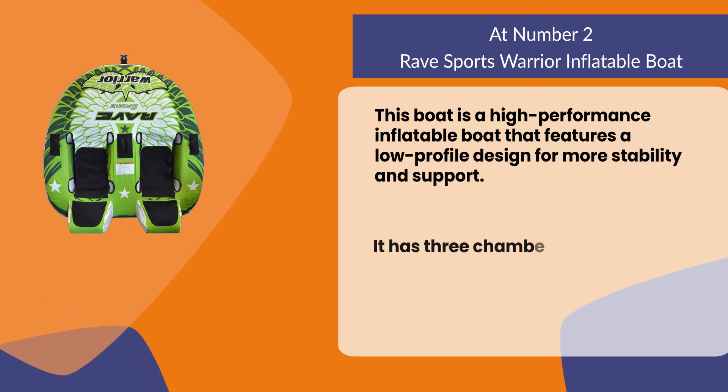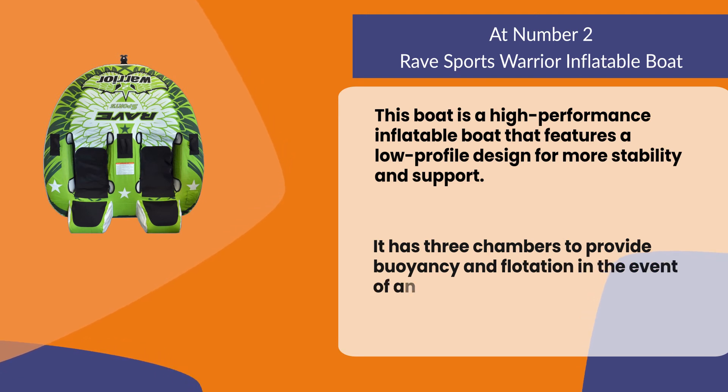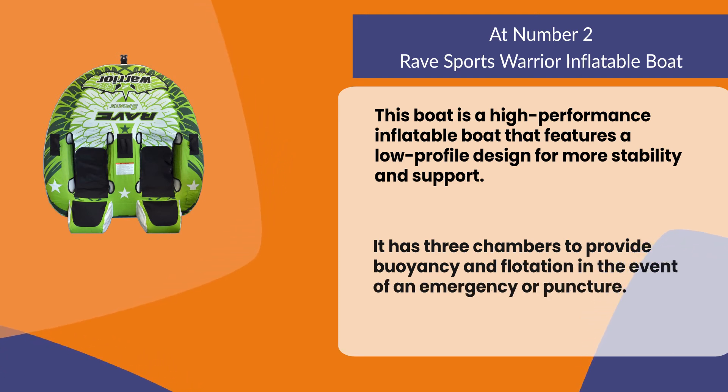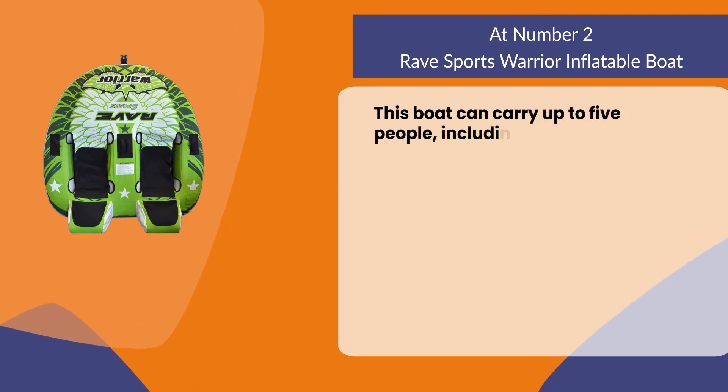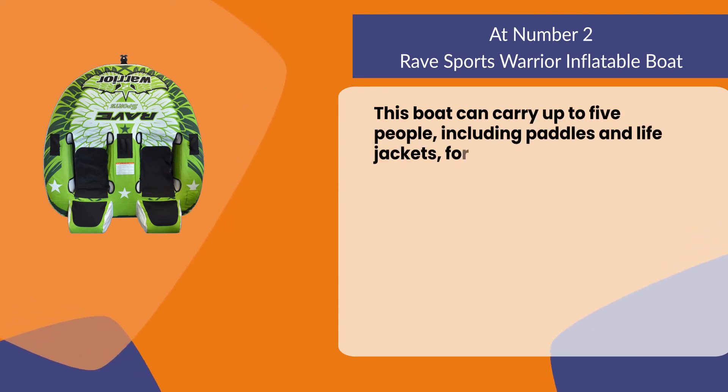It has three chambers to provide buoyancy and flotation in the event of an emergency or puncture. This boat can carry up to five people, including paddles and life jackets for extra assistance.